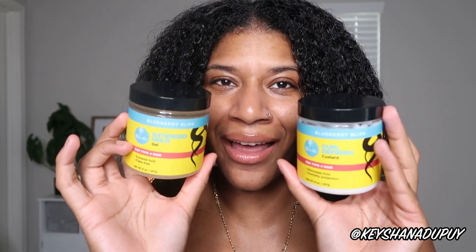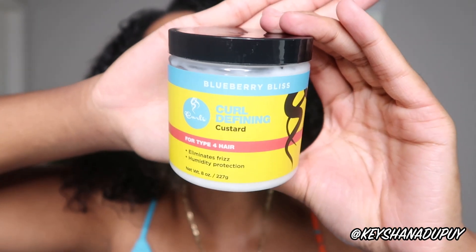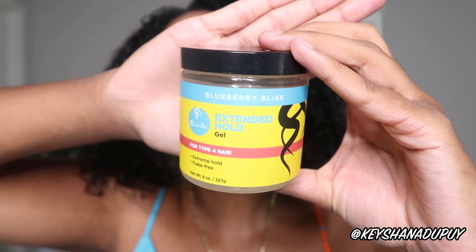Today's wash and go combo will be using the new Curls Blueberry Bliss Extended Line for type 4 hair. We're going to talk about what the products are supposed to do and then actually try them for a wash and go, see what the results are — and the biggest question: can it last for three days? I'm going to show you each day and let's see if they can do it.